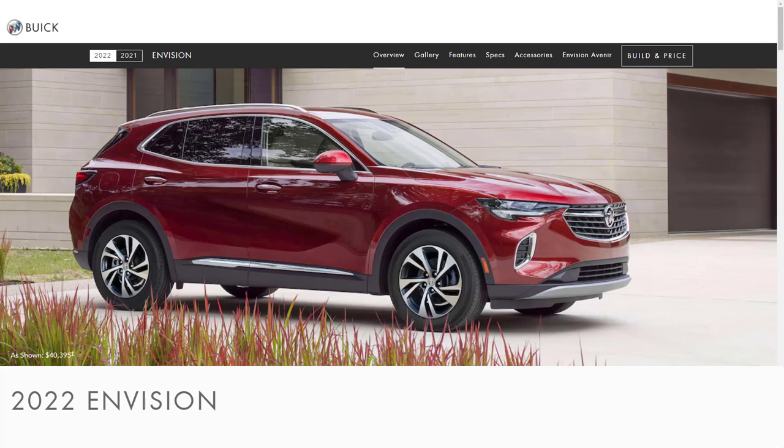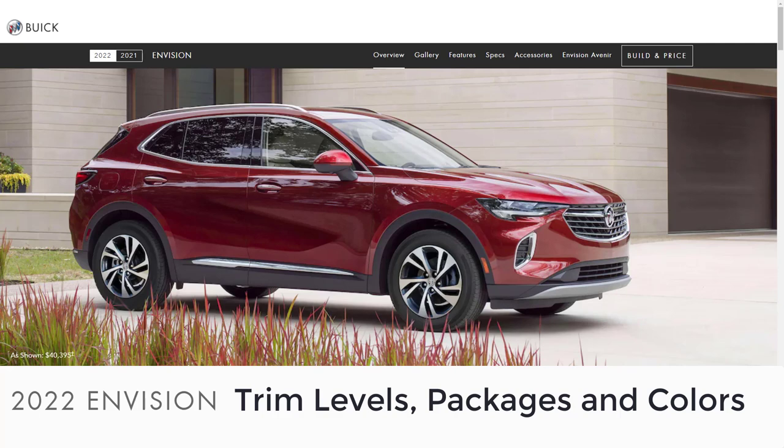Hi, welcome, thanks for joining me. On this episode of Build Your Own, the 2022 Buick Envision trim levels, available packages, and colors are explained.